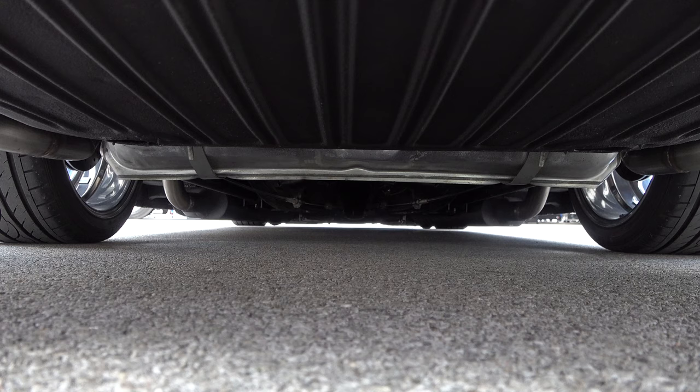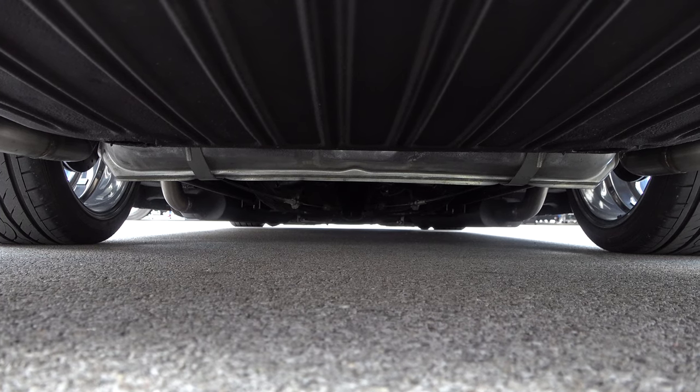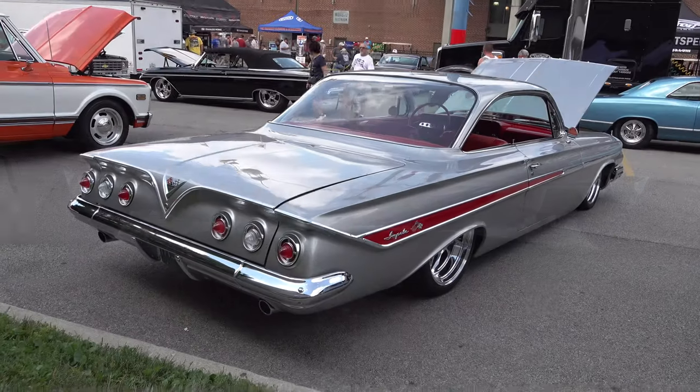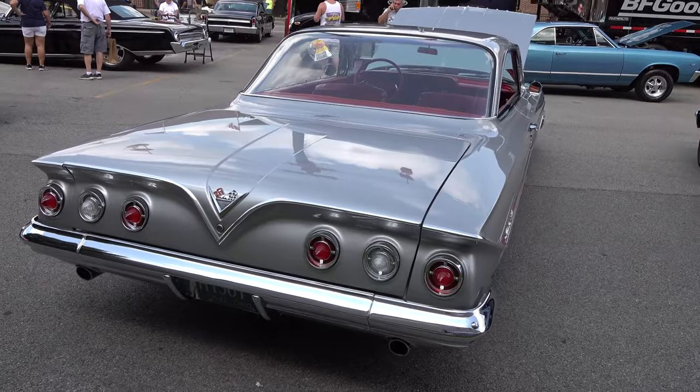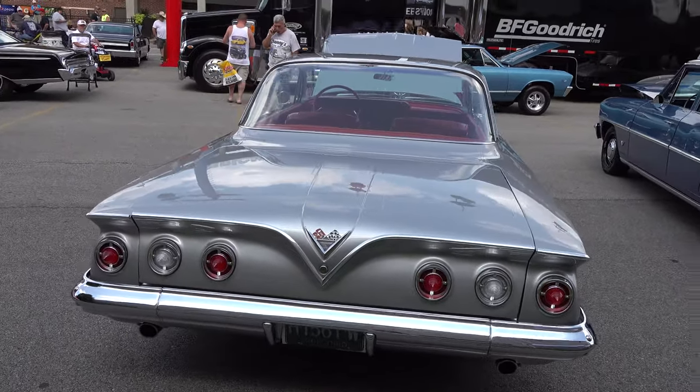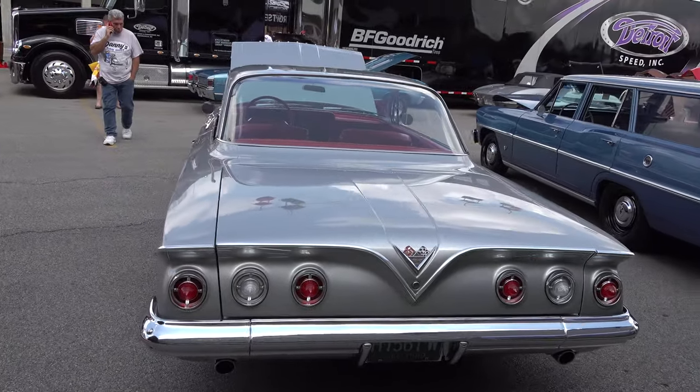Nice and clean up underneath, set up to drive — I know y'all like that. Stance is everything and this one's got it perfect, dialed in. Sit down in it, turn the air conditioning on, take it for a ride. Hand me the keys.